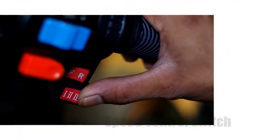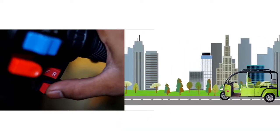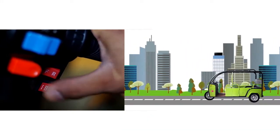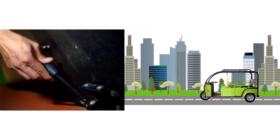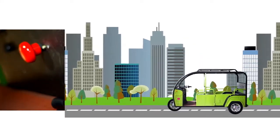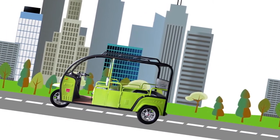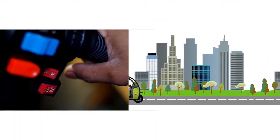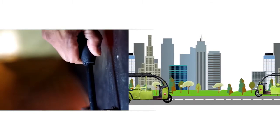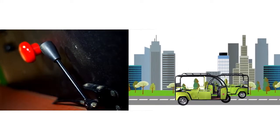Meron itong speed control switch kung saan maaari mong i-adjust ang bilis ng takbo ng E-Trike. Ang first gear ay ginagamit kasabay ng low speed differential setting na makikita sa gilid ng upuan ng nagmamaneho — ito ay ginagamit kung ang E-Trike ay paakyat ang dinaraanan. Ang second and third speed switch ay ginagamit sa mga patag na lugar, kasabay naman ng high speed differential control na matatagpuan din sa gilid ng upuan ng driver.